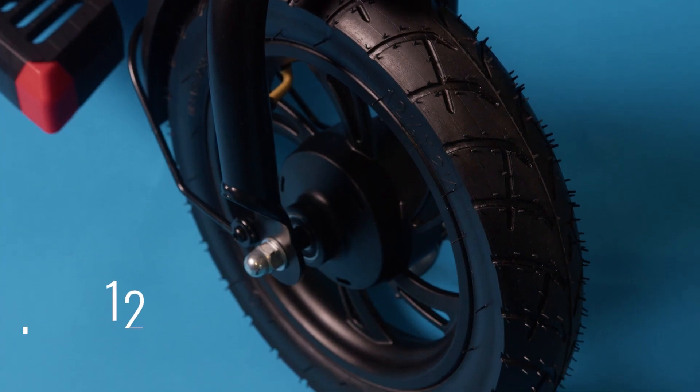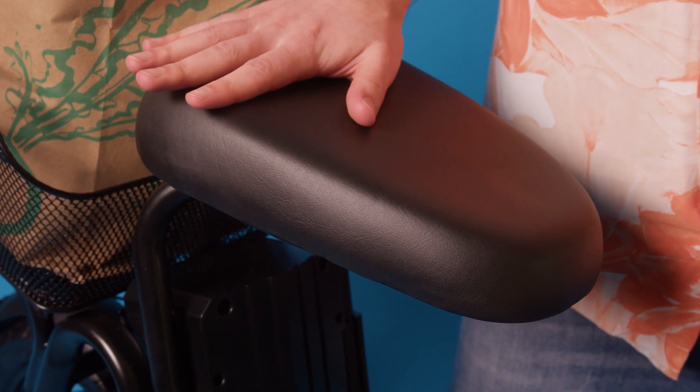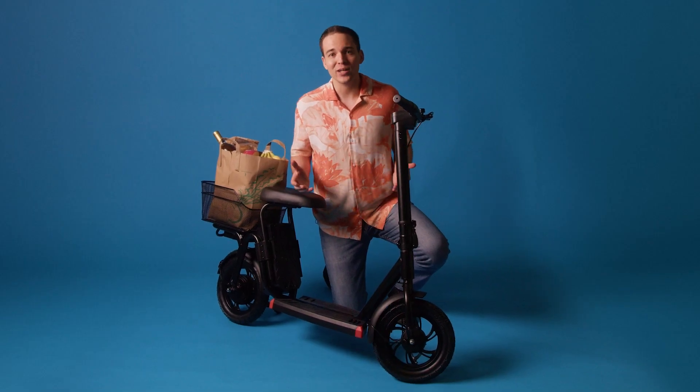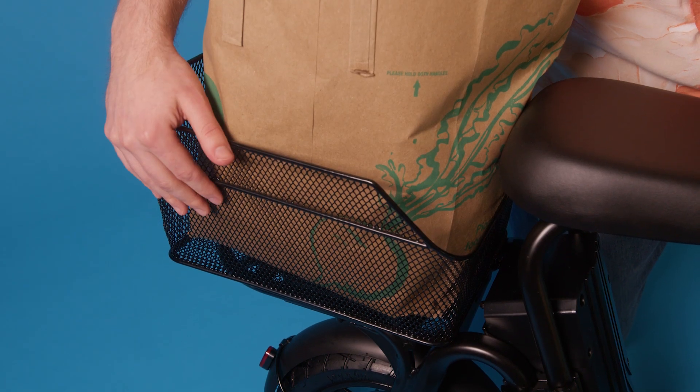Riding on durable 12-inch wheels, the Alpha Cargo has a wide foot deck, cushion seating, and has a weight limit of up to 220 pounds. Also included with this model is an oversized basket, perfect for storing items or quick trips to the grocery store.